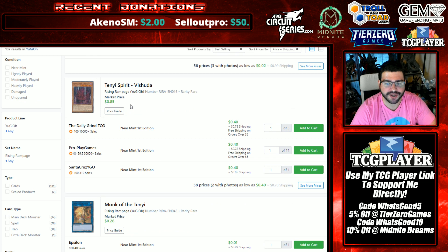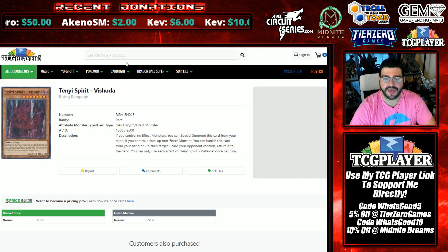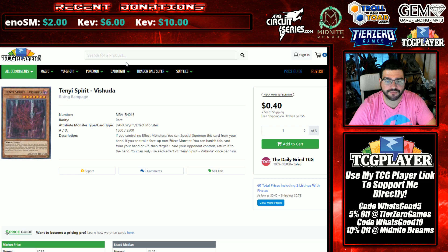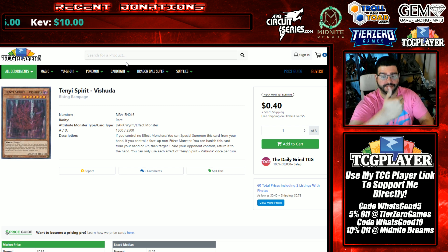I'll explain it real quick. Tenyi Spirit Vishuddha allows you to special summon itself, then you link up into Monk of the Tenyi — that's why these are two very well-selling cards. Vishuddha reads: if you control no effect monsters, you can special summon this card from your hand. So you can start your turn this way, or if you're going second, you've summoned Pankratops, forced something, then summon this.